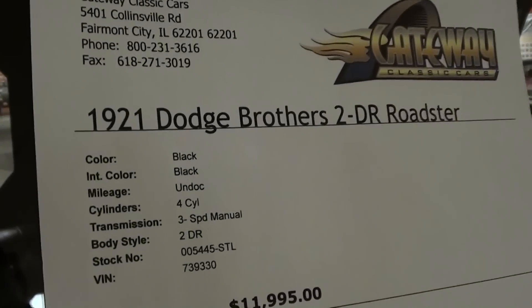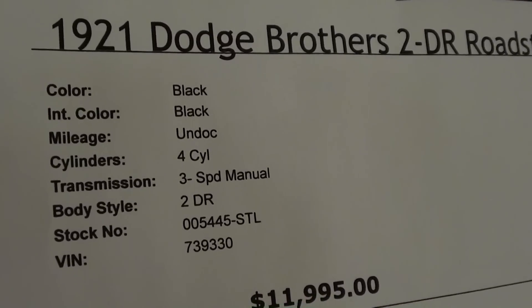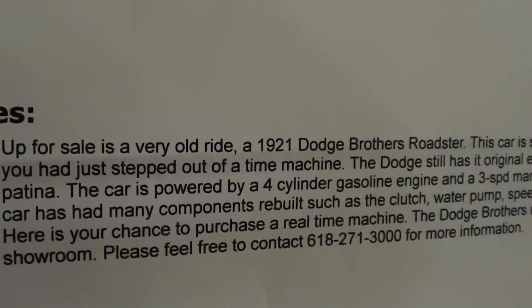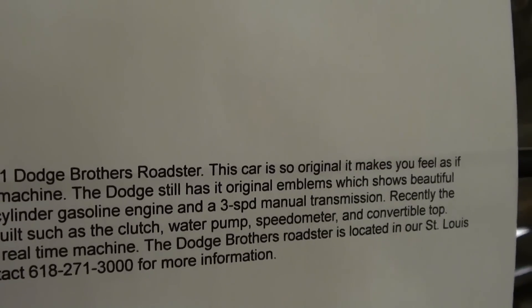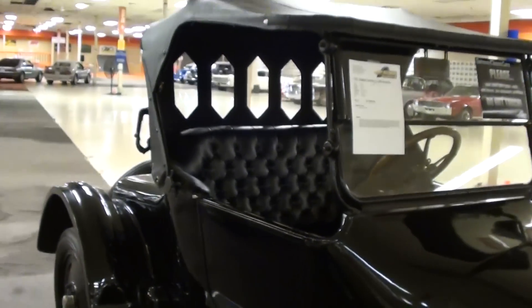Let's go and check out the specs. Once again, it's a 1921 Dodge Brothers two-door Roadster, four-cylinder backed by a three-speed manual. You can pause and read all the details — they say they've rebuilt the clutch, water pumps, and convertible top, so they've done quite a bit of work to it. Definitely something unique that you're not going to see every day.